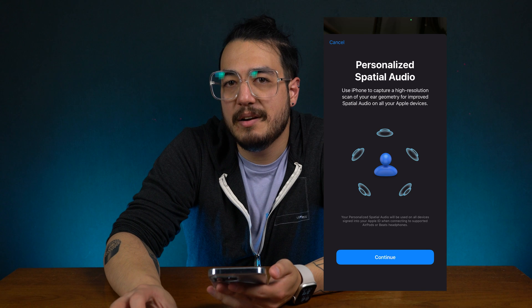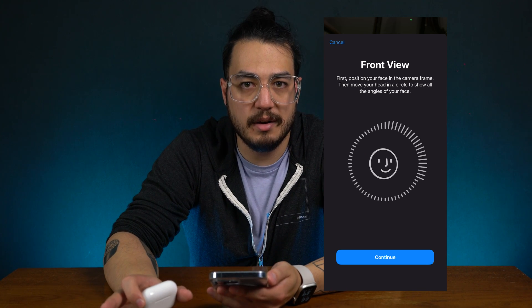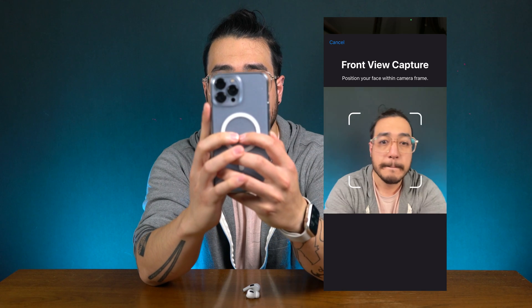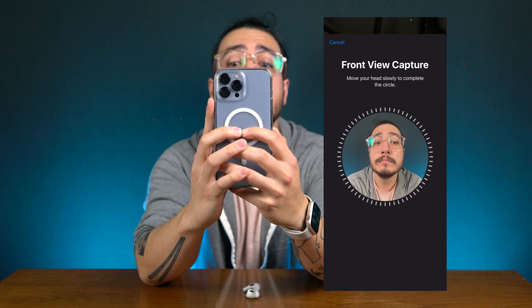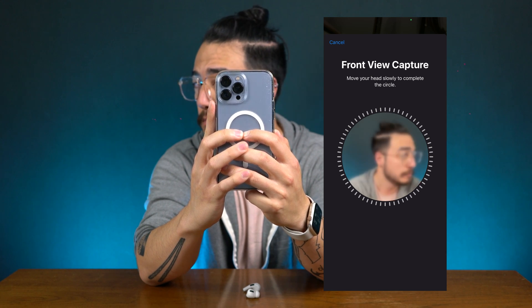During the keynote at the end of the iOS section, they kind of just threw in this personalized spatial audio feature. Basically, you scan your ears kind of like you do with your face for Face ID, and it's supposed to create a more personalized version of spatial audio. I can't really hear any difference — maybe I'm just old and my ears aren't what they used to be, but I just can't hear it.